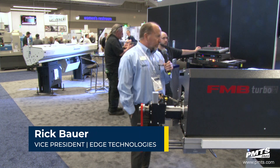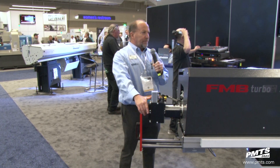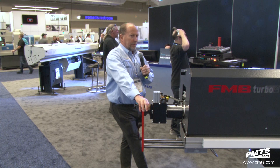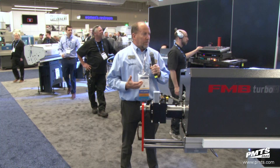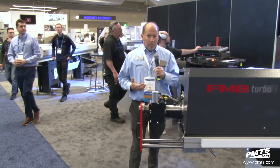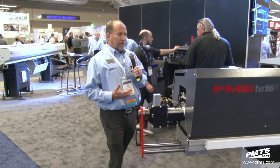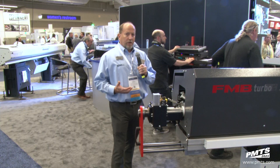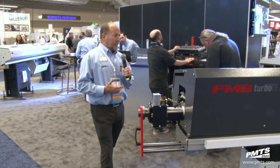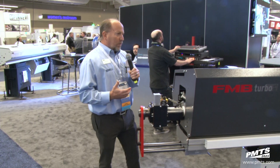Good afternoon everyone, welcome to Edge Technologies. I'm Rick Bauer, I've been with Edge Technologies about 26 years now. This product we're getting ready to show is actually the most exciting product I've shown in the last few decades. We've been fortunate enough to make a patent on this technology, so we're going to share this with everyone in regards to Swiss machining.